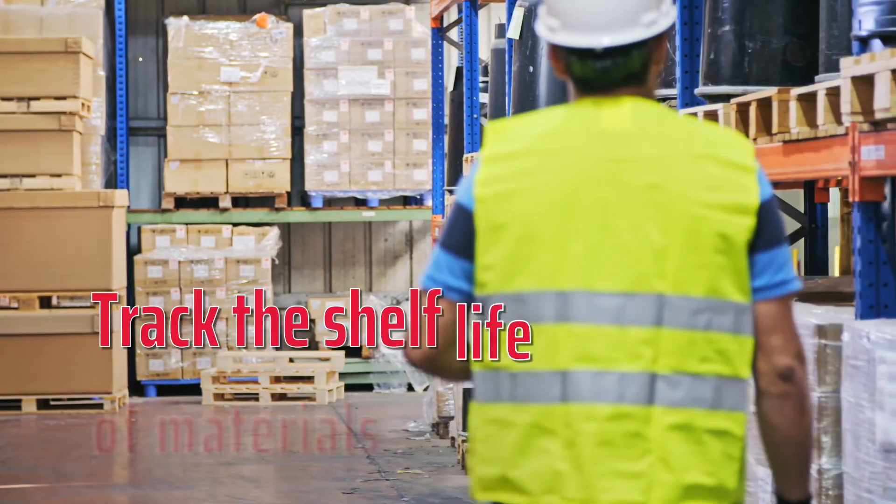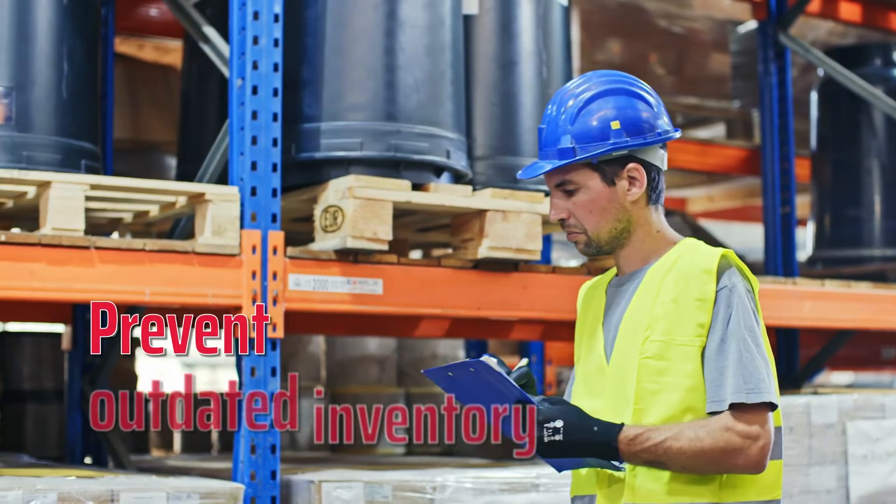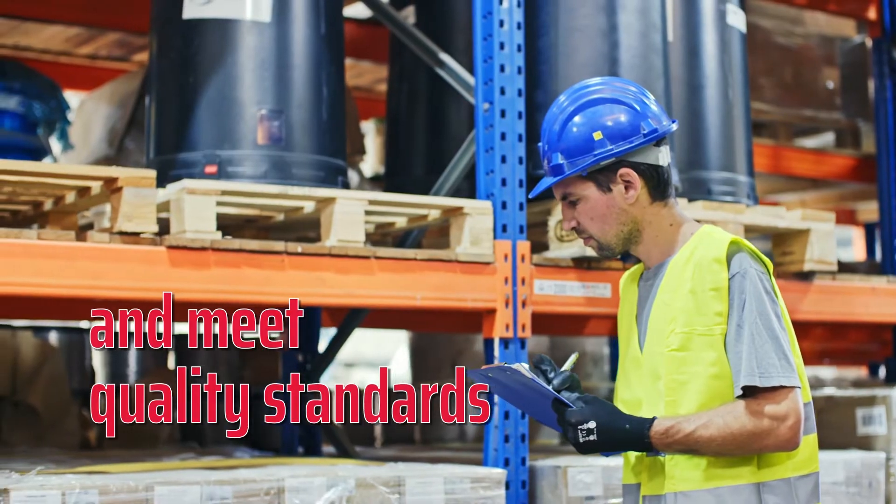Additionally, you will be able to track the shelf life of materials on the production floor, reducing the risk of using outdated inventory and ensuring that your products meet quality standards.